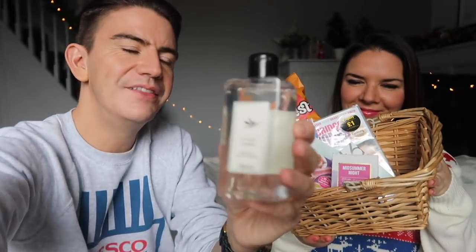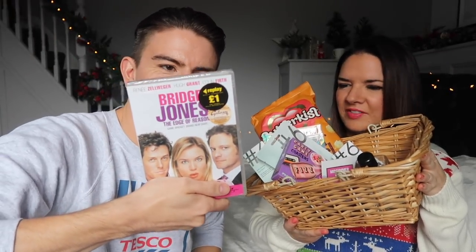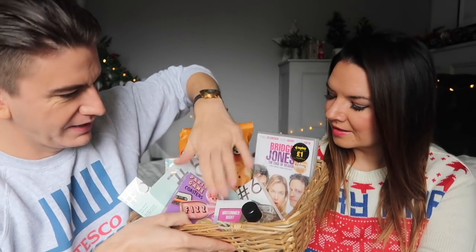I like the watercolouring on the packaging. We've got some bath and shower gel — this is the citrus herb one. And then we've got a good old DVD, so you can have a pamper night and a bit of a movie night at the same time. I picked out Bridget Jones: The Edge of Reason. She jumps out of the aeroplane in this one. You can have this for your pamper night. So that came up to one, two, three, four, five, six, seven, eight, nine items.